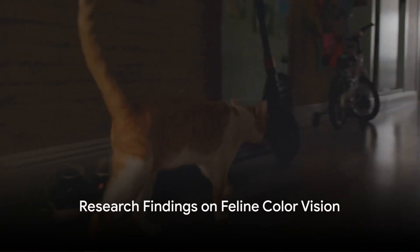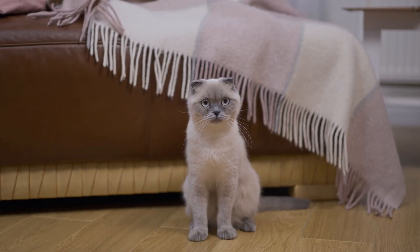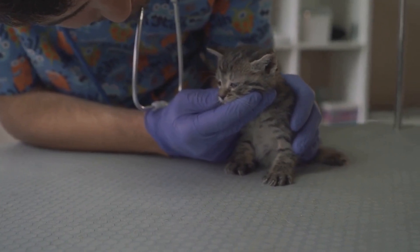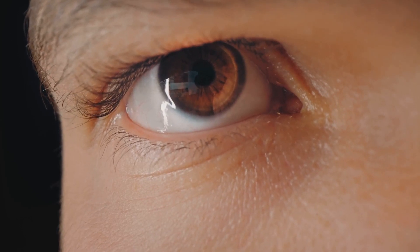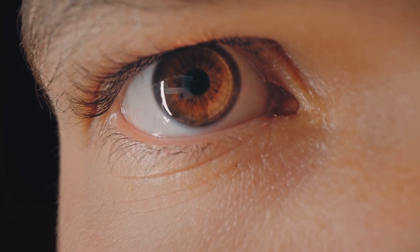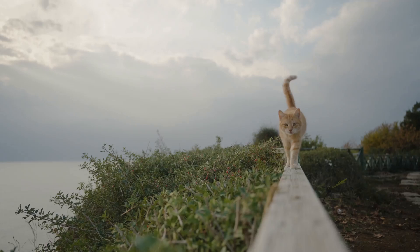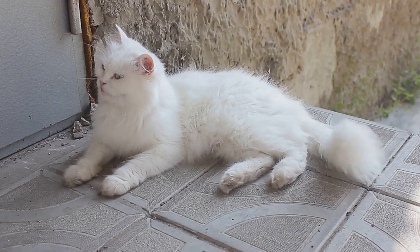Scientific studies have provided fascinating insights into feline color perception. One study that stands out is research carried out by the University of Pennsylvania. Scientists there used electrophysiological techniques to examine the responses of the cat's retinal cells to different wavelengths of light. The findings confirmed that cats' eyes contain two types of photoreceptor cells — rods, which are more sensitive to light and motion, and cones, which are more sensitive to color. Compared to humans, cats have fewer cone cells, suggesting a less vibrant color experience. However, cats are not colorblind. According to the study, they are likely to perceive blues and yellows relatively well, but may struggle to distinguish reds and greens.